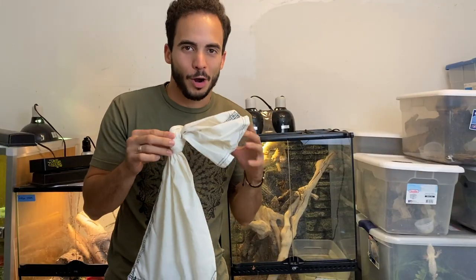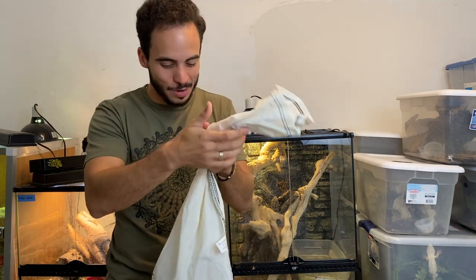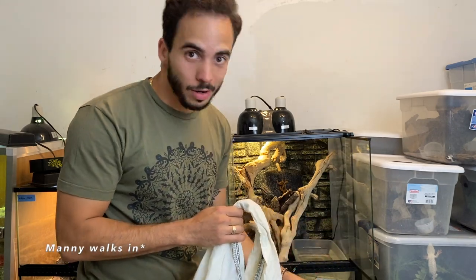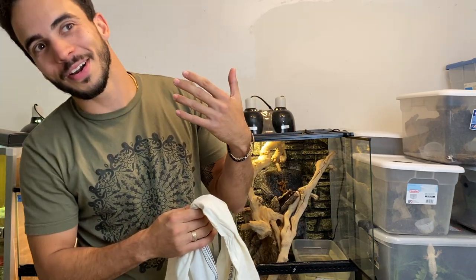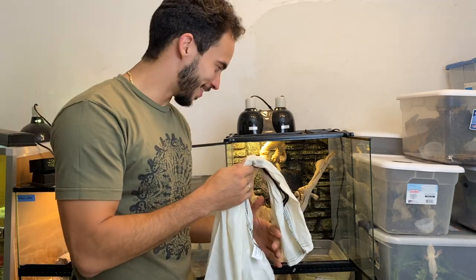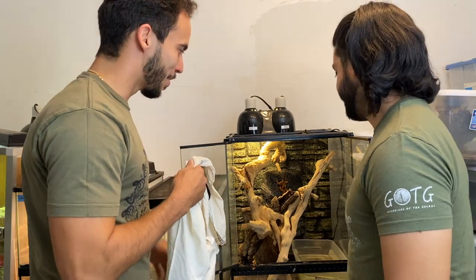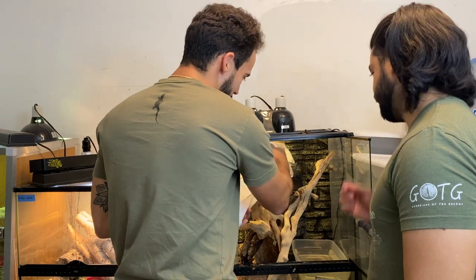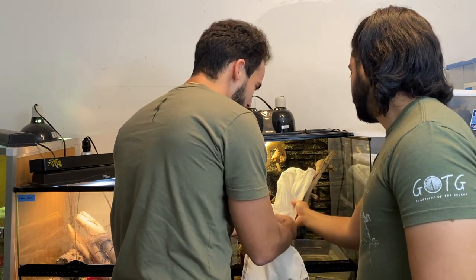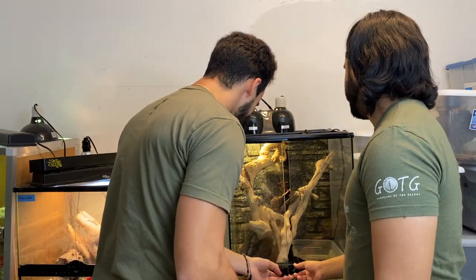Thank you Paul! Alright guys, I'm finally at HQ and here is my new little dinosaur. I'm so excited for you guys to see what's in here. This is gonna be his enclosure for now — this was actually Chowder's old enclosure. He just got here so I'm just gonna open it up in here and hopefully he'll fly out in here.